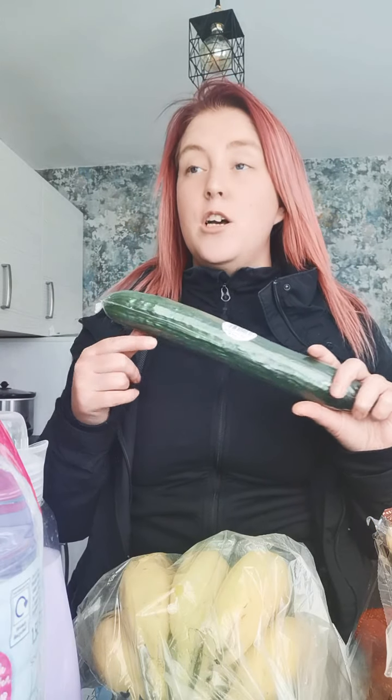I also got some seafood crab sticks and a cucumber. I got the cucumber because I remember when my mum used to make us cucumber sandwiches. I'm from Lancashire, up in the north, so my accent will switch — sometimes I'll say mum, sometimes mum. So yeah, I really wanted cucumber sandwiches, so I got one.